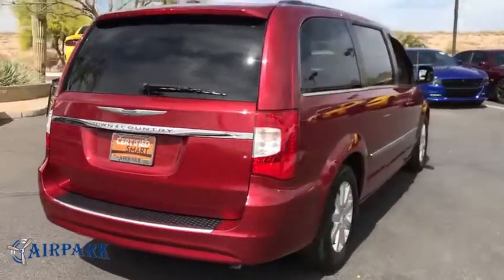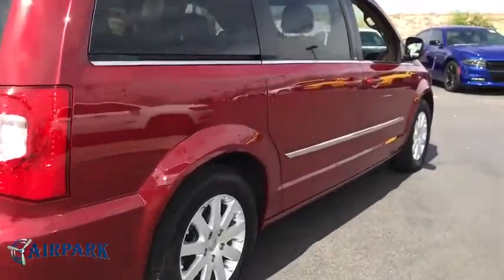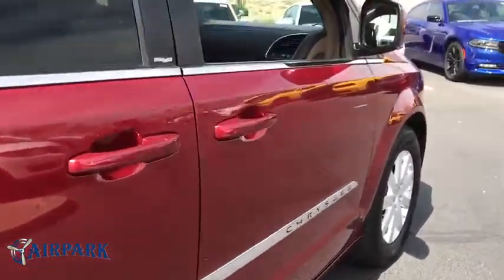Seat seven comfortably and choose from stow-and-go seating or the innovative swivel-and-go seating. This vehicle has less than 60,000 miles.